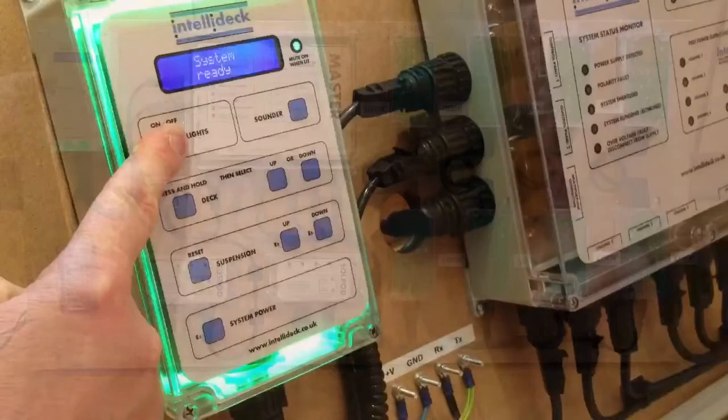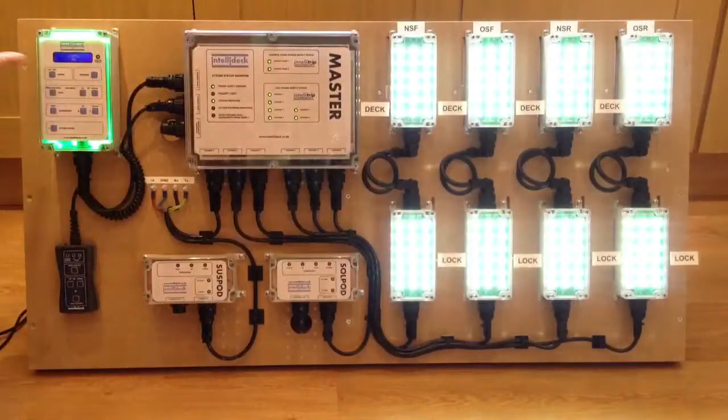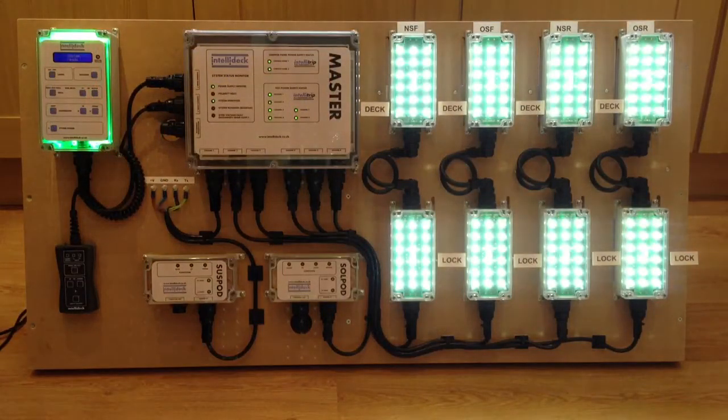An improved user interface provides the operator with feedback and real-time system information.